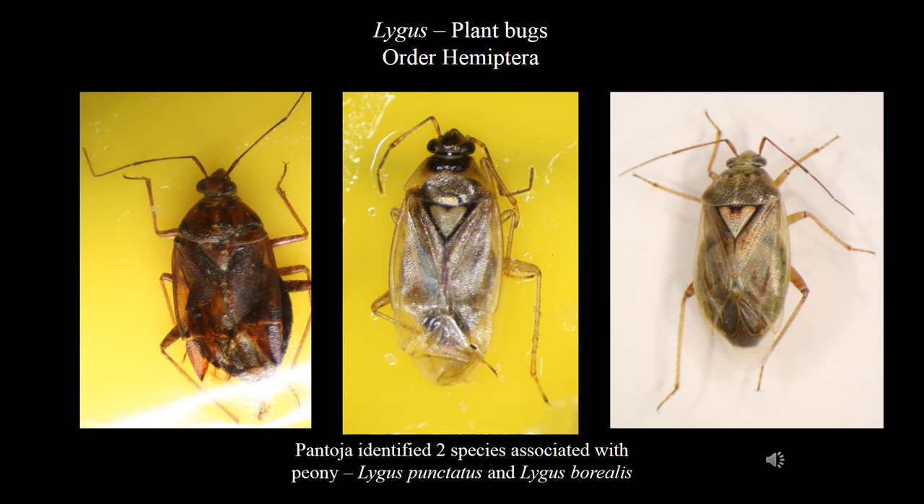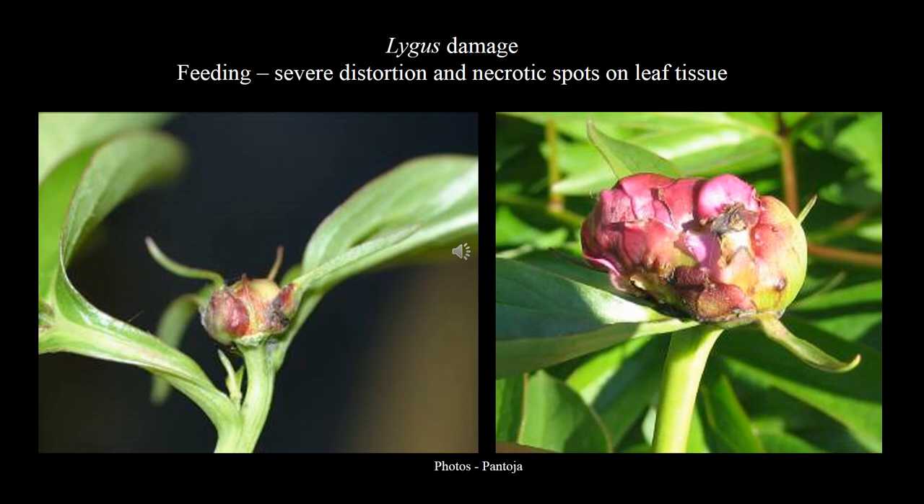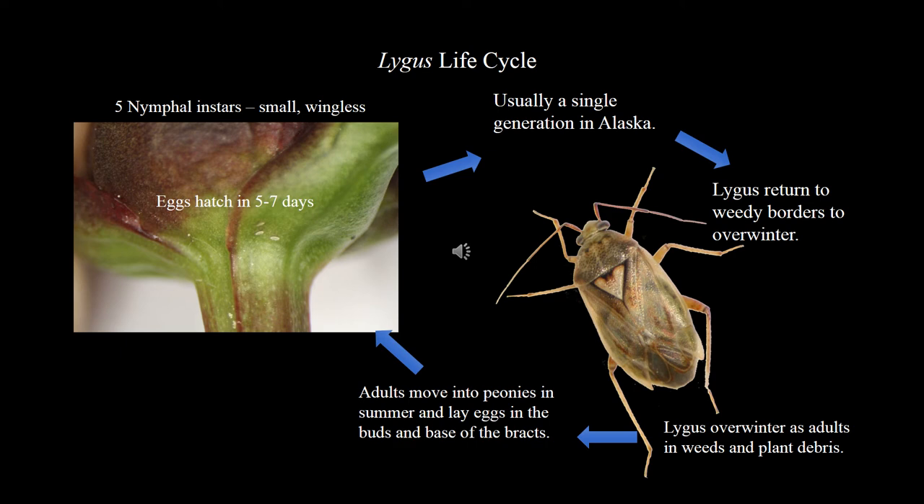Lygus are a pest of peonies. These are plant bugs that feed on developing peony buds. There are multiple species that infest Alaska peonies, including Lygus punctatus and Lygus borealis. Lygus are members of the insect order Hemiptera. They possess piercing, sucking mouthparts and can be identified by the presence of a light-colored V on their backs. Lygus are easily observed with the naked eye, but are also easily disturbed and are fast flyers. Lygus damage can cause severe bud distortion and necrotic spots on leaf tissue. Lygus insert eggs into plant tissue; the eggs are elongated with a neck and usually laid in groups. Oviposition is unsightly and easily recognized. Lygus usually exhibit a single generation in Alaska. Eggs may hatch in five to seven days. The nymphs are small and wingless. Adults return to weedy borders to overwinter in plant debris.